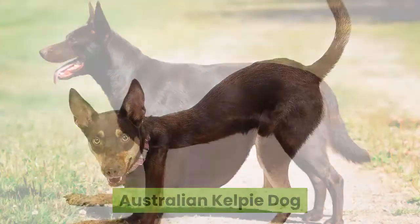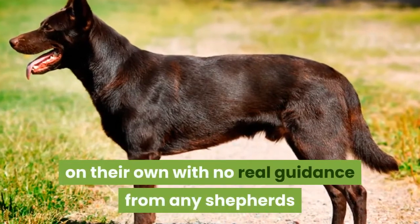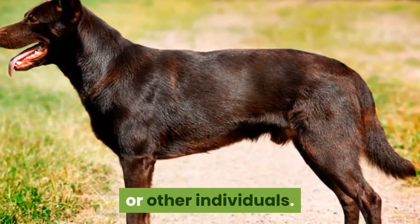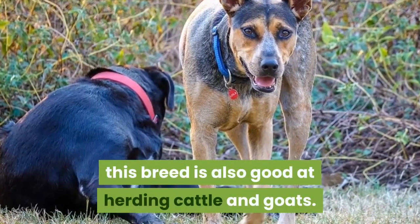Australian Kelpie Dog. They were bred to take care of sheep primarily on their own with no real guidance from any shepherds or other individuals. In addition to herding sheep, this breed is also good at herding cattle and goats.